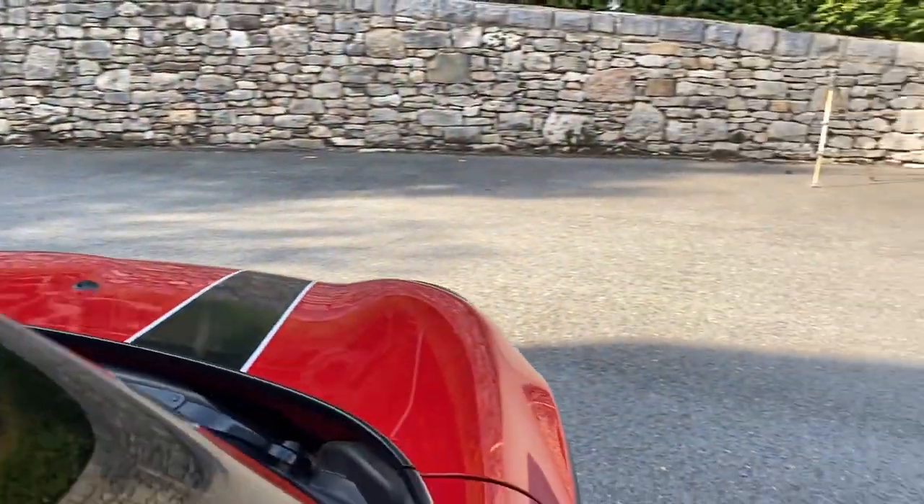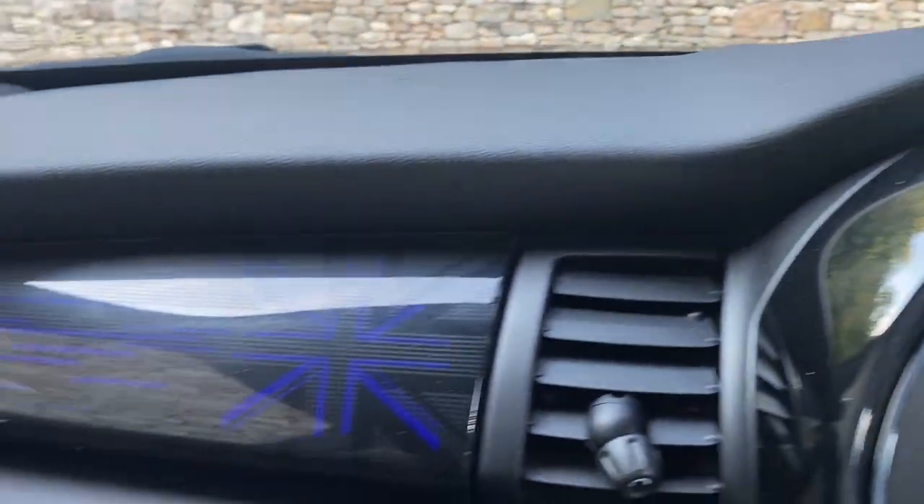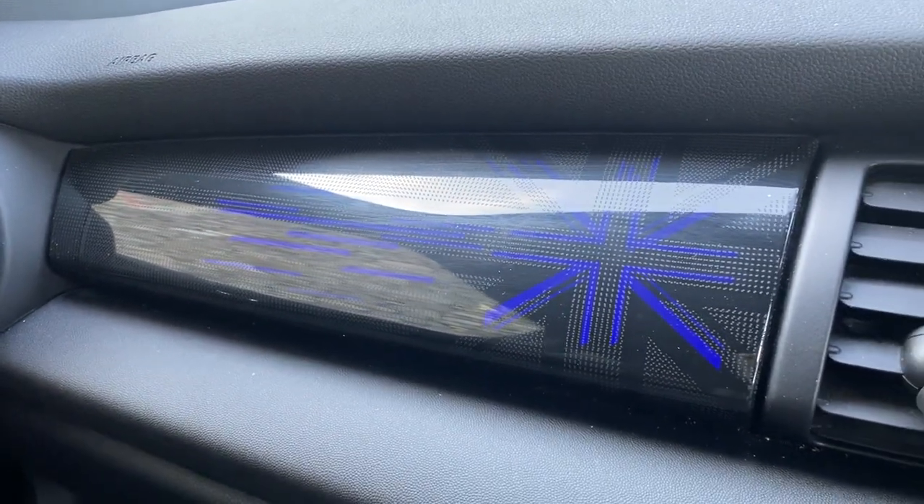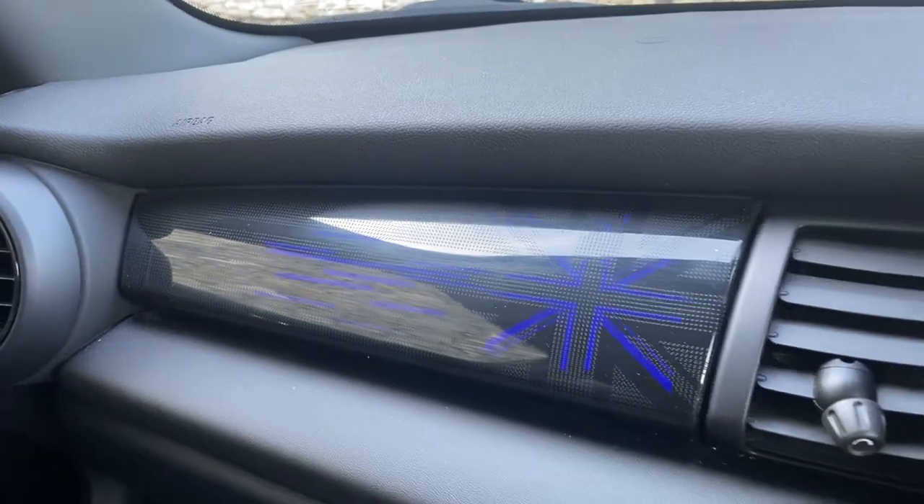As we get into the car, you can just see the Union Jack illuminated dashboard, which is an upgraded feature.